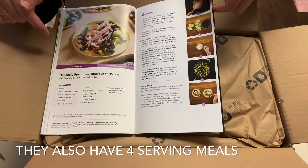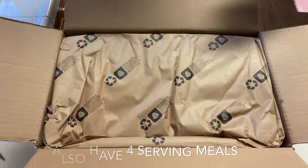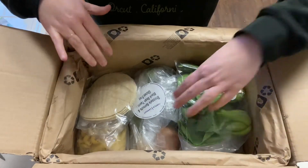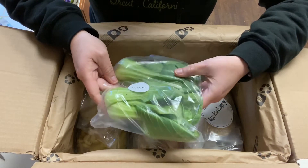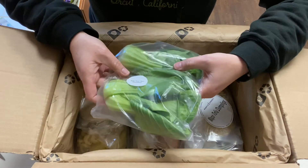Oh, I know I picked the brussels sprout and black bean taco. Anything that's a taco I would pick! I know it does come in a lot of packaging and plastic, but they do offer a recycle box to send stuff that's not recyclable in your area.